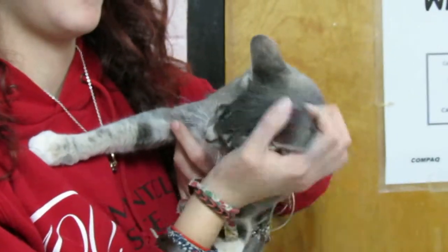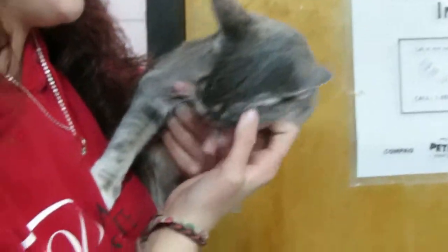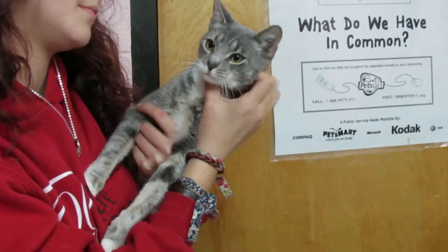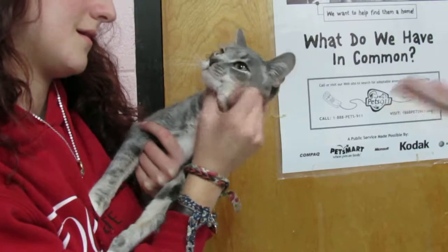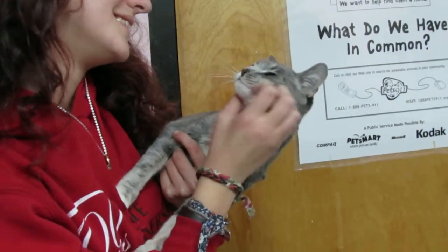Bridget actually came from a home with a few other cats, so she is tolerant of other cats. She'd probably be good in a nice calm quiet home. She's still new at the shelter so she could be a little bit shy in the beginning, but as you can see she's warming up and now she's making goo goo eyes at you because she's saying how great she is.